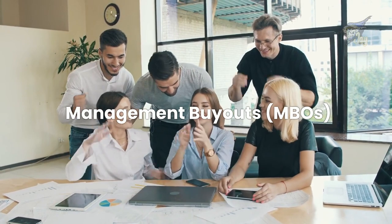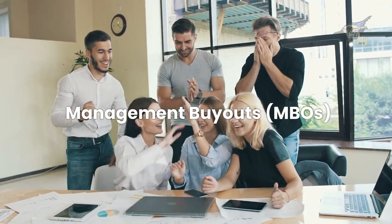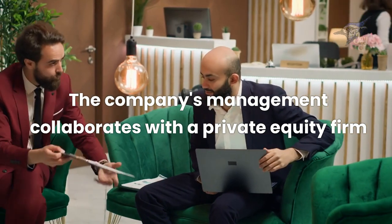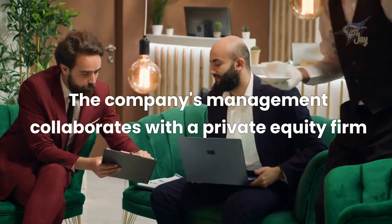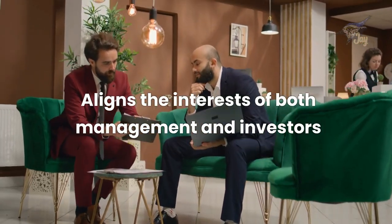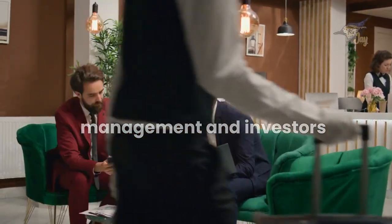Number two: management buyouts. Ever wonder what happens when the team takes the reins? In an MBO, the company's management collaborates with a private equity firm to acquire the entire company or specific business divisions. It's a strategic handover that aligns the interests of both management and investors.